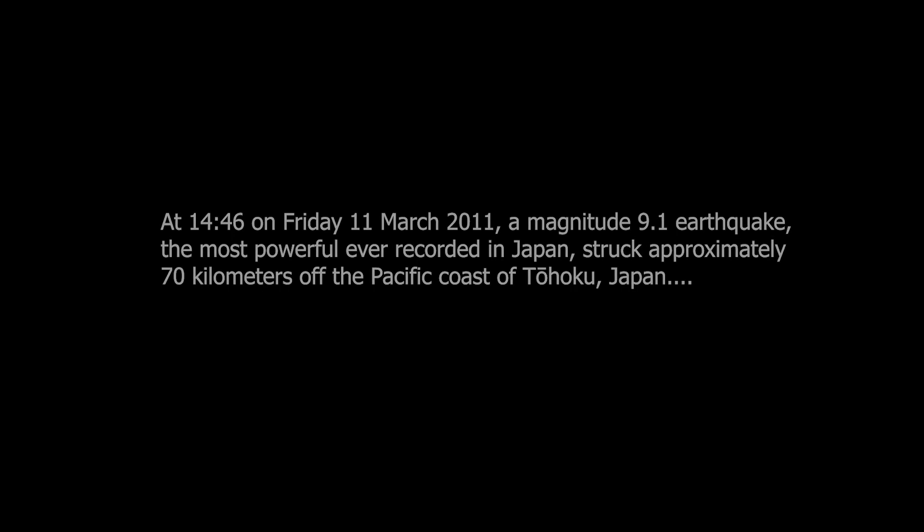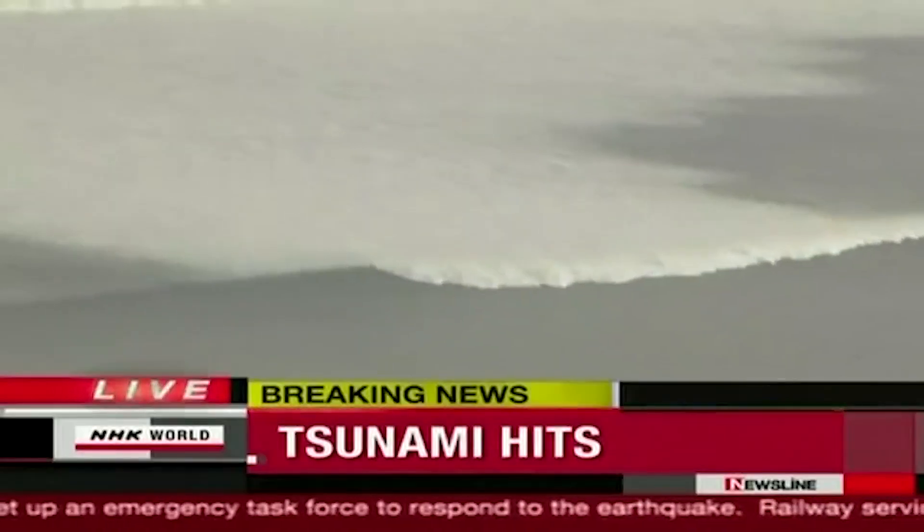Well, it was absolutely unlike anything I've ever experienced before. I've been living here for eight years now and this was quite simply the biggest, longest lasting earthquake I've ever experienced here.